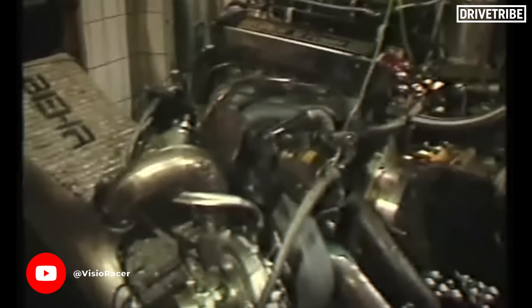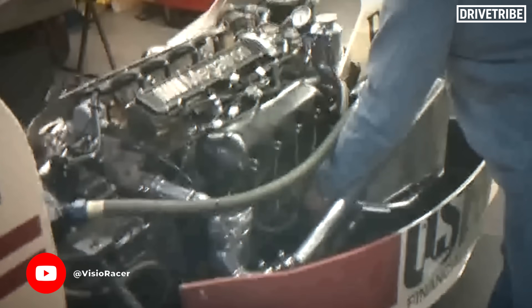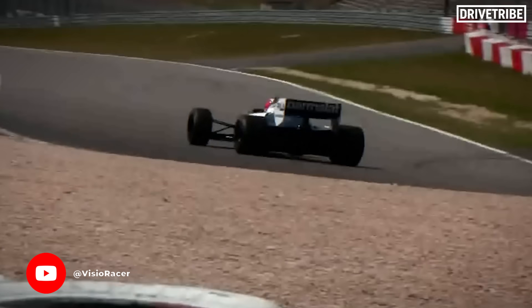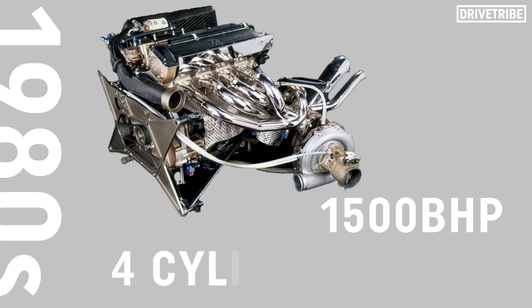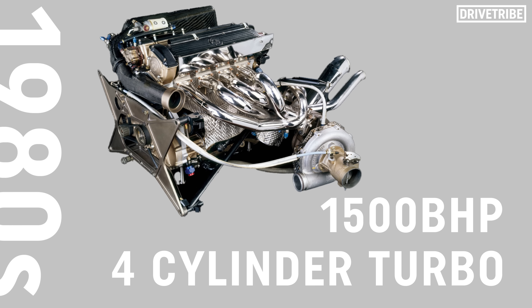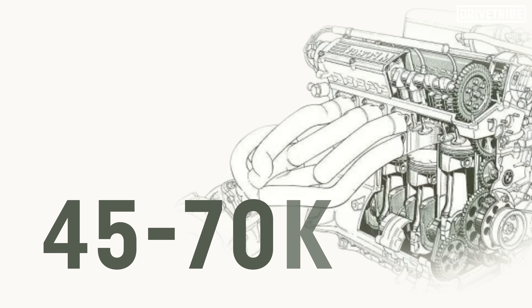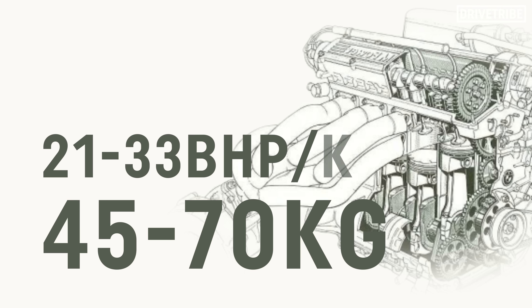Of course, if we go back to the crazy turbocharging days of the 1980s, even the mighty Diglett takes a hammering. The ultimate power-to-weight can be traced to the BMW M12 engine. Based on the standard M10 from the '60s, F1 engineers managed to coax that thing up to 1,500bhp using four cylinders and a single massive turbocharger. Considering it got down to anywhere between 45 to 70 kilograms, it blasts straight up to 21 to 33bhp per kilogram.